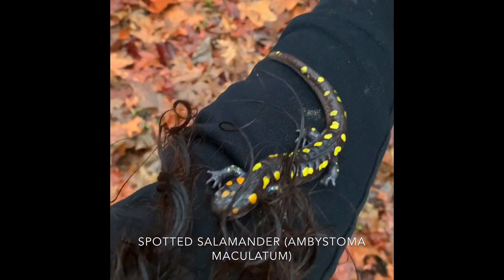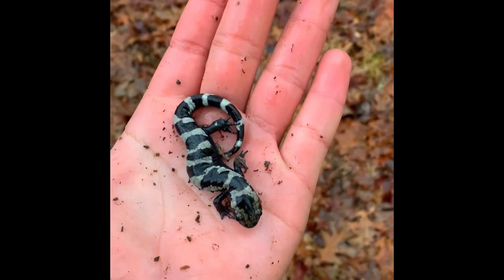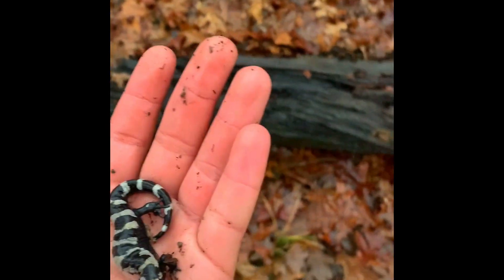Just flipped them underneath this log right there. It's climbing into my hair. Got this marbled salamander, Ambystoma opacum, flipped underneath this log here.